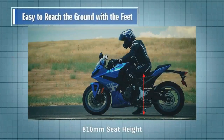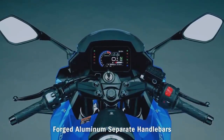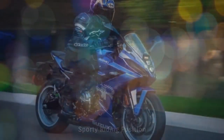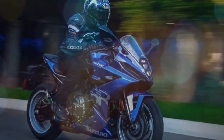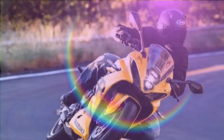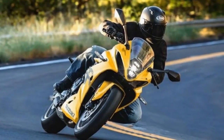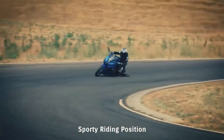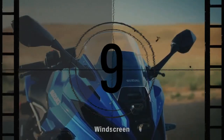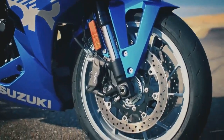The GSX-8R offers three distinct ride modes. Mode A (Active) provides the sharpest throttle response and a direct power delivery. Mode B (Basic) offers a softer throttle response and less aggressive power delivery, while Mode C (Comfort) maintains peak output but with a mellower throttle response and power delivery. Navigating the electronic rider interface, akin to the V-Strom 800DE and 8S, is intuitive, with controls conveniently located on the left handlebar pod — a mode button and an up/down rocker switch — making switching between modes seamless, even on the move.